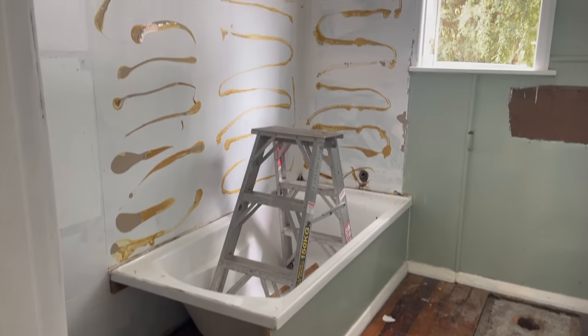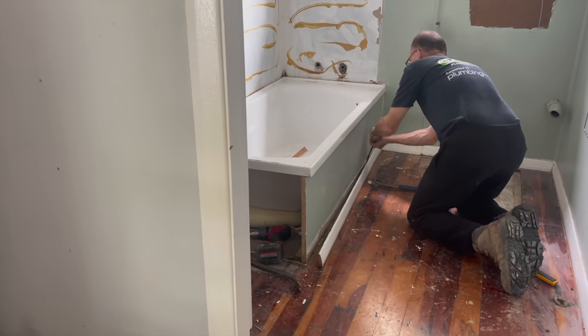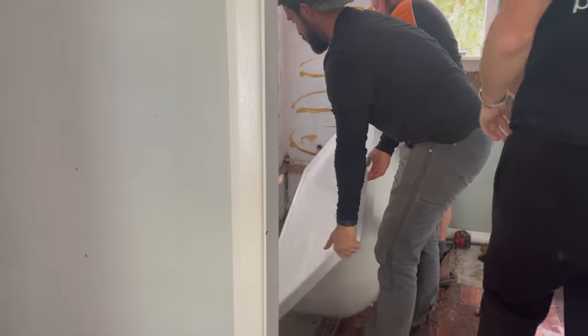Then it was finally time to remove the tub. Looking back at this footage it gives me such a sense of relief that this part of the process is over.